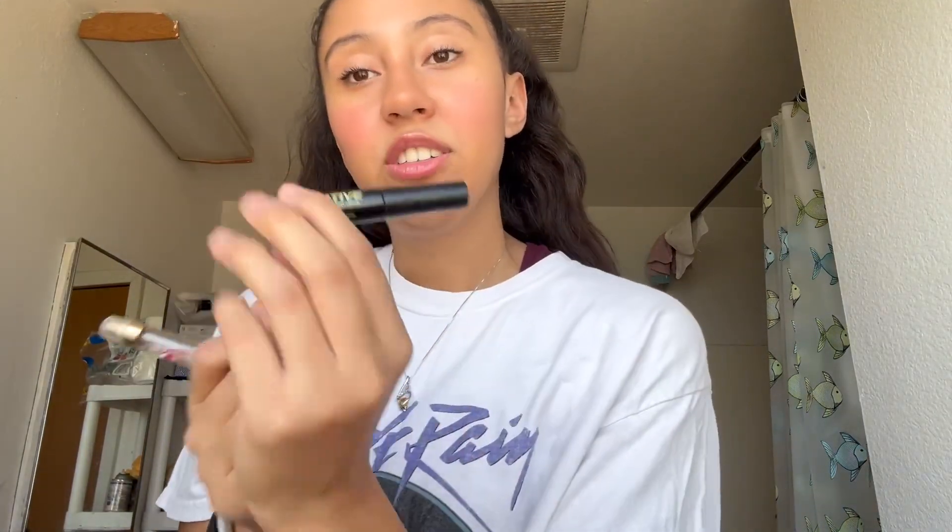Next I have lash glue — the Duo lash glue — which works really well. And I also have Vaseline Rosy Lips — Vaseline is always good.